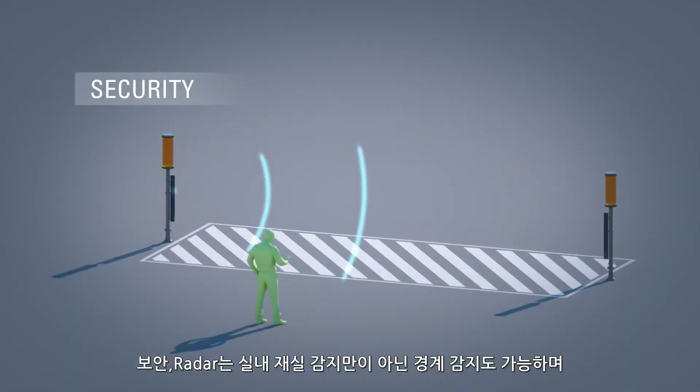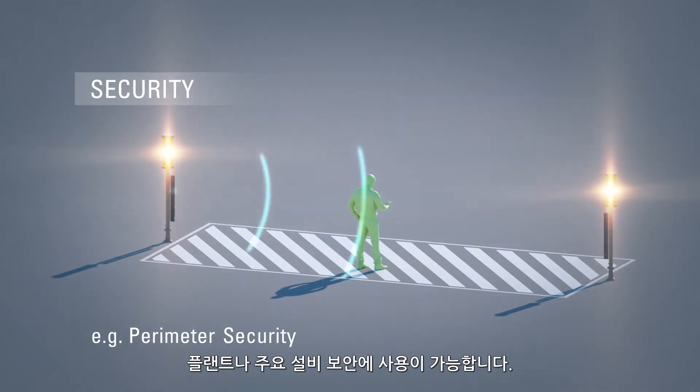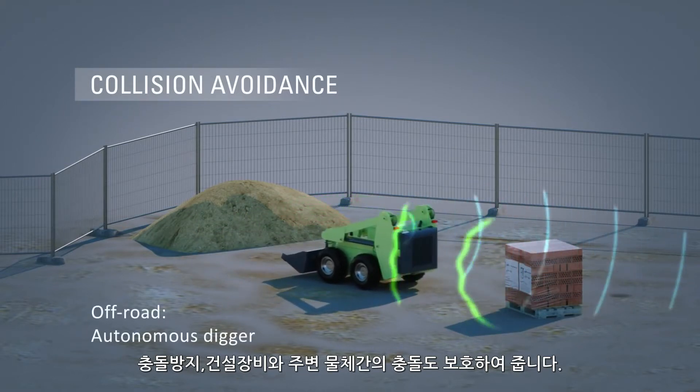Our radar-based motion detectors and barriers are not limited to indoor security. They also ensure complete perimeter protection for critical infrastructure outdoors. Autonomous machines equipped with radar detectors scan their surroundings, navigate around obstacles and avoid collisions.